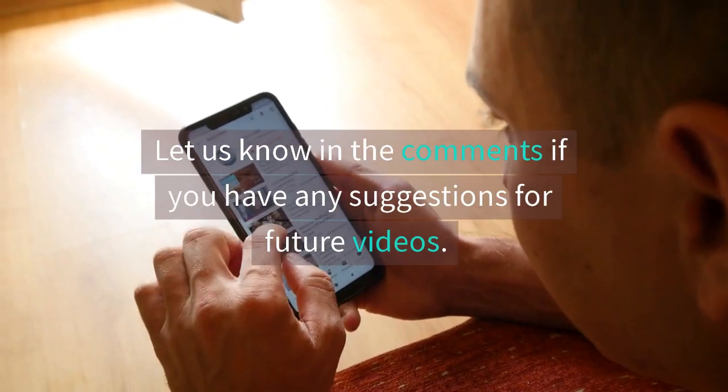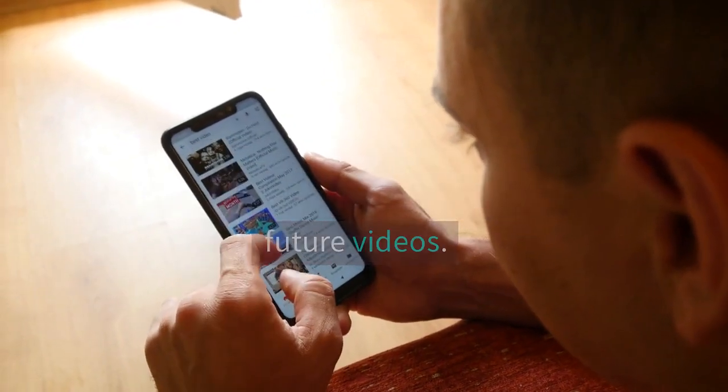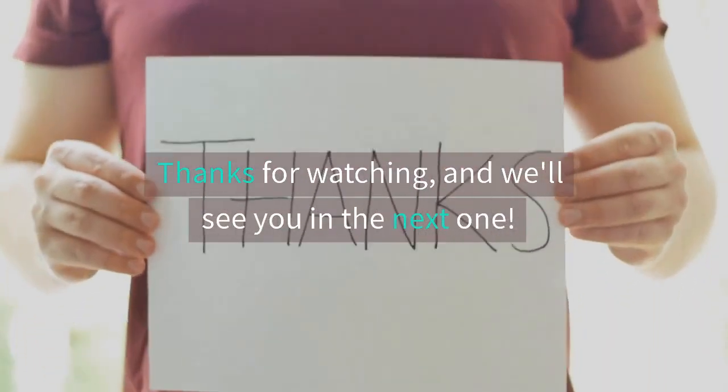Let us know in the comments if you have any suggestions for future videos. Thanks for watching, and we'll see you in the next one.